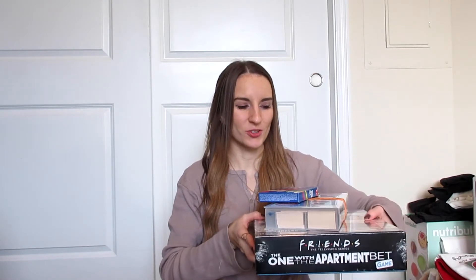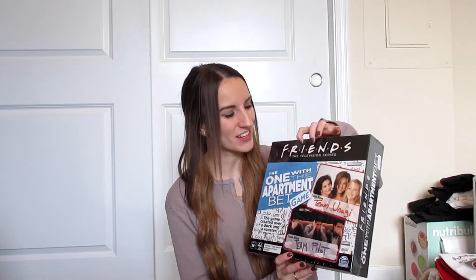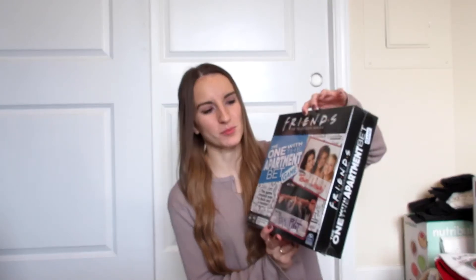Next, I bought some games for me and Josh — kind of a gift to each other. We don't have enough games in our apartment; whenever we go to friends' places they always have so many card games. I got all of these at Target: Phase 10, which I always played with my grandparents; the Blockbuster party game, which is fun if you know a lot of movies; and the Friends 'The One with the Apartment' board game.